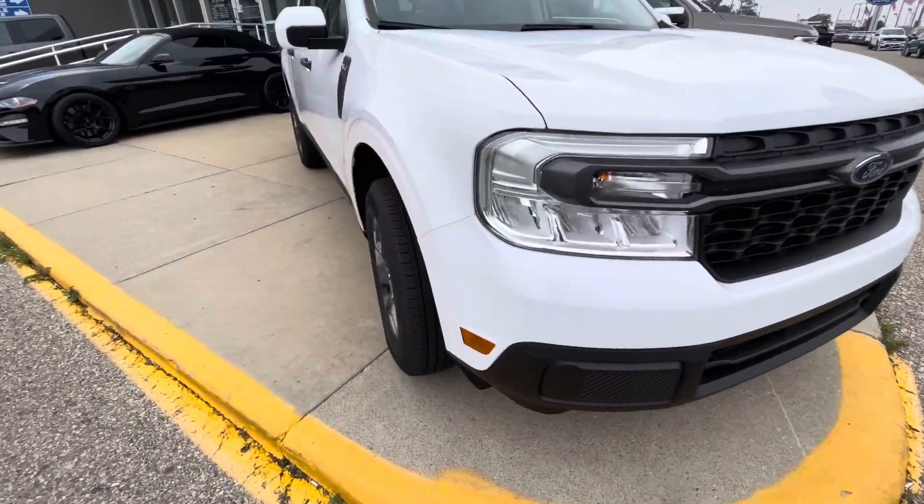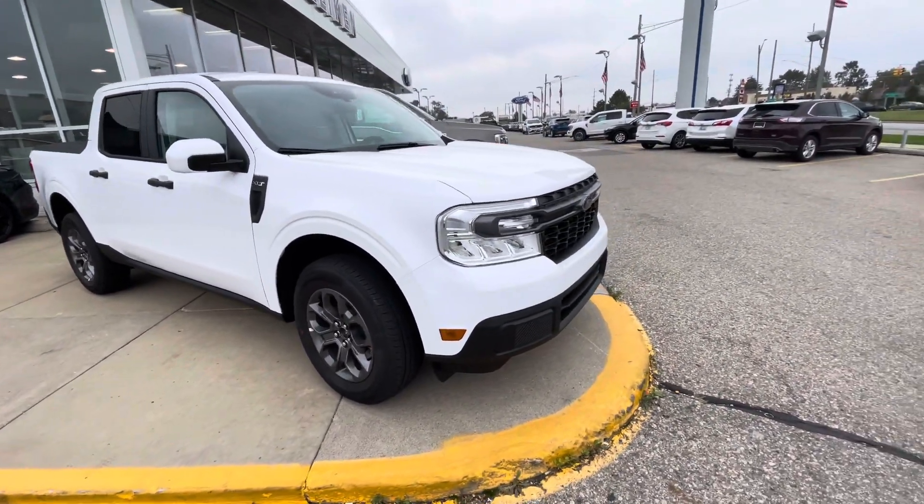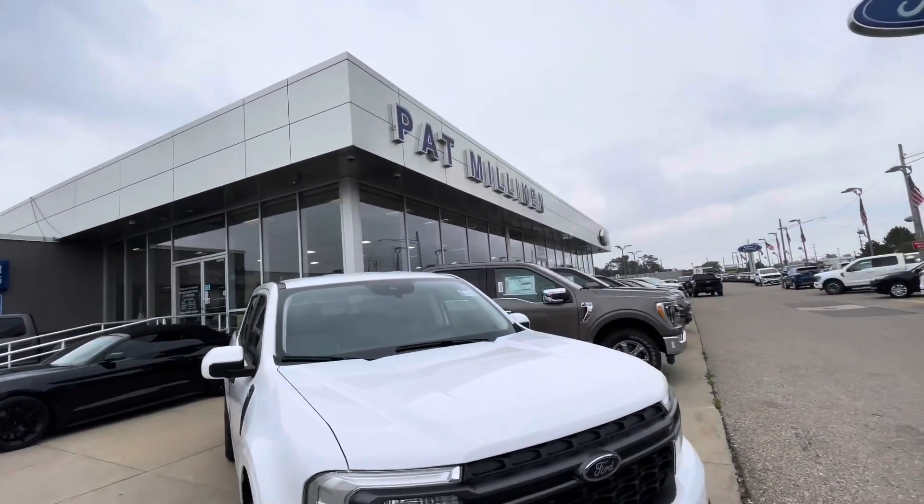This is the new 2022 Ford Maverick that they just came out with. This is the truck that's below the Ford Ranger. Before I continue with the video I want to give a big shout out to Pat Milliken Ford.